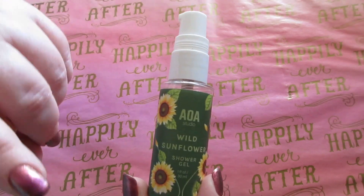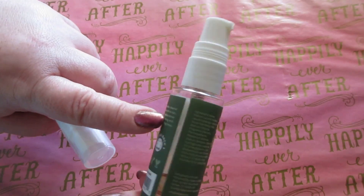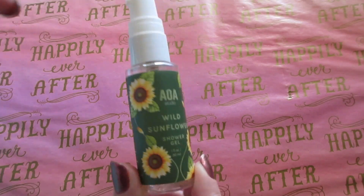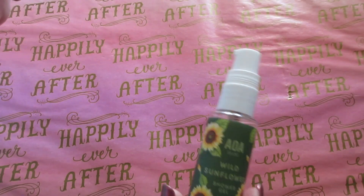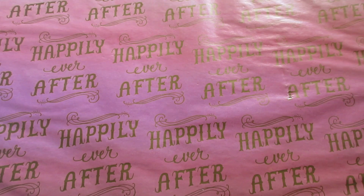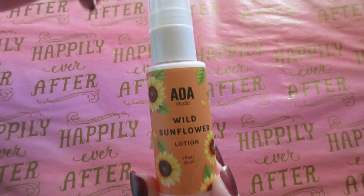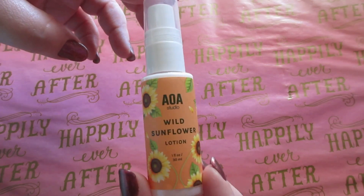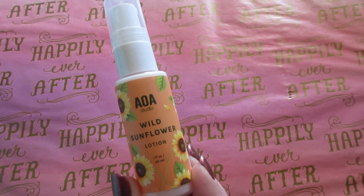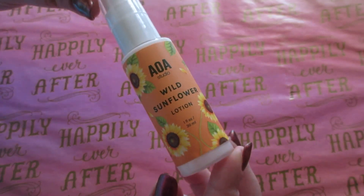These are perfect for traveling and gift giving, and the packaging is absolutely adorable. The shower gel smelled really nice, it lingered on the skin, wasn't too strong, and it lathered — but you don't get many uses out of it, so I may not repurchase it individually. The AOA Studio Wild Sunflower lotion, though — I loved it. It was nice and creamy, thick, very moisturizing, and absorbed quickly. I definitely want backups and would repurchase the lotion highly.